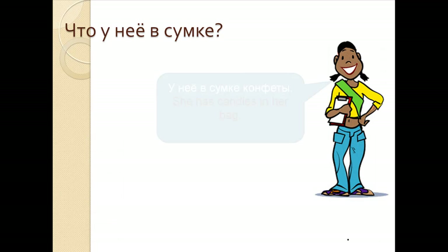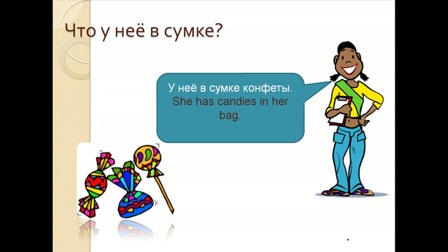Что у нее в сумке? У нее в сумке конфеты. She has candies in her bag. У нее в сумке конфеты.